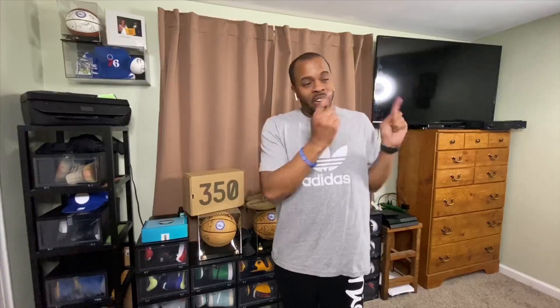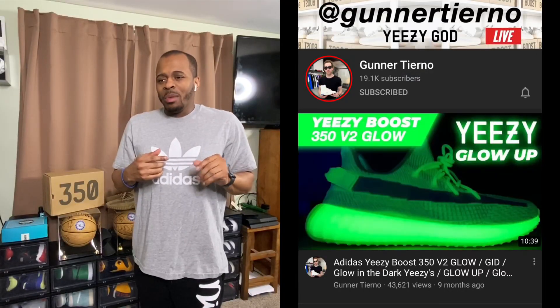We had renovations done to the house, and when those renovations happened they cut my internet connection. So I look on YouTube and I see a couple of livestreams — mainly my man Gunner Tierno — and I'm seeing 'Yeezy 380 Reflective cop, shock drop.' When I started looking at it I'm like, wait a minute, that shoe's not supposed to release until later on in March.